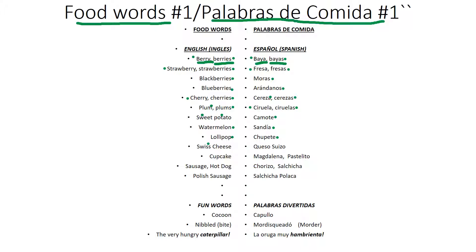Swiss cheese. Swiss cheese. Queso suizo. Queso suizo.